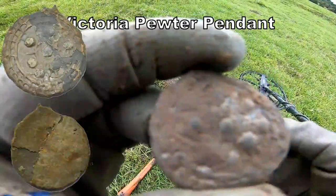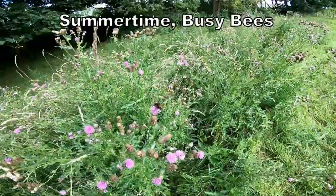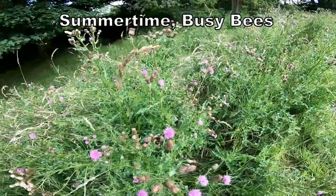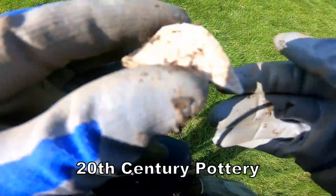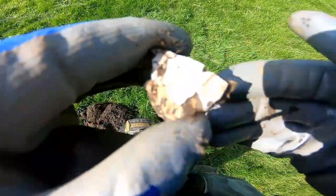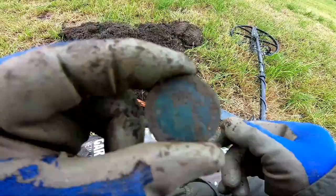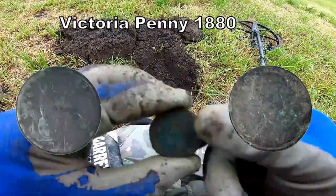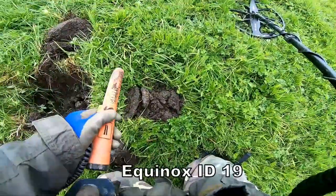A bit of old pottery has been down there a while. I'm just going to dig out and see what is in this hole. That's probably early 20th century — a Victorian penny, down there.